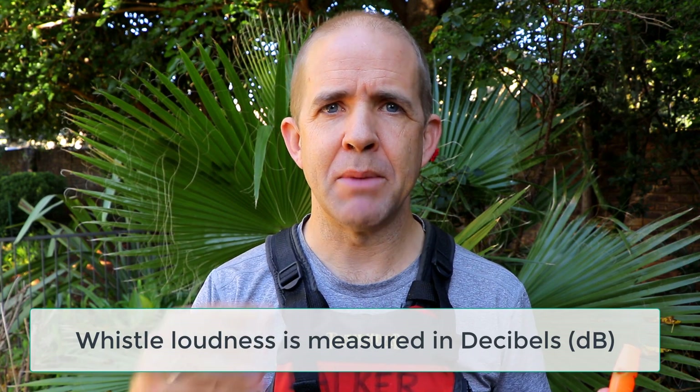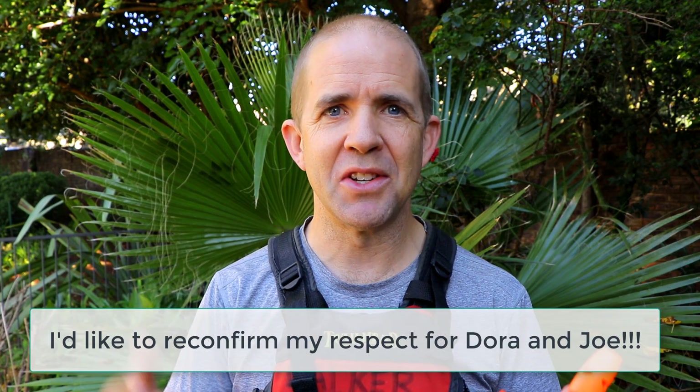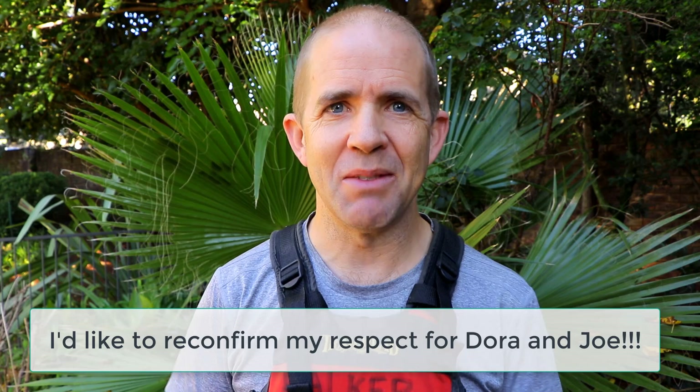You'll hear claims in ads for whistles about decibel ratings. A decibel is a unit of measuring sound — the higher the number, the louder the sound. The louder you blast through the whistle, the more decibels it creates. These days whistles are generally good quality. If you're buying a good quality one, you're probably going to get one that produces around 100 decibels, plus or minus. Some are 110. I don't really think you need to go to the absolute extreme.